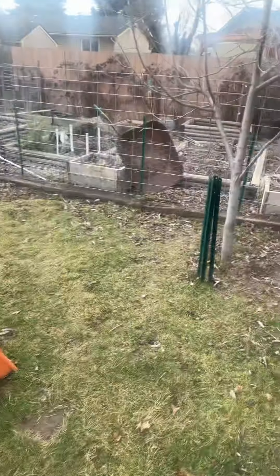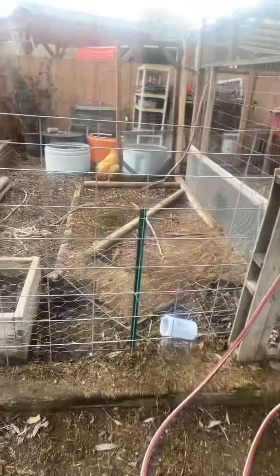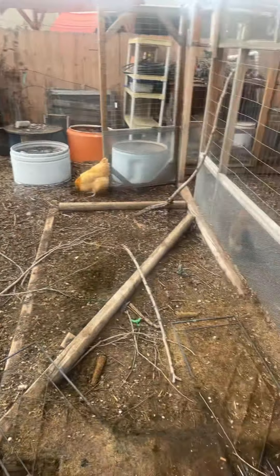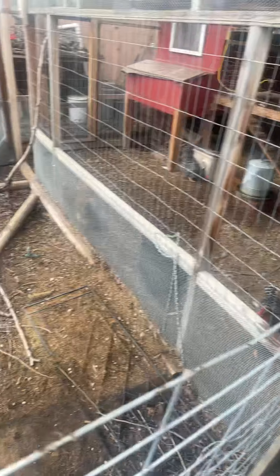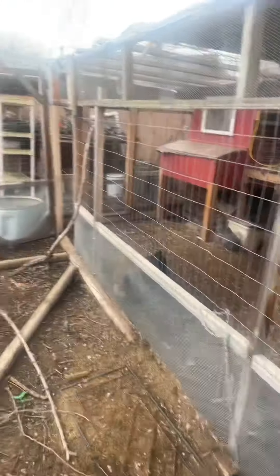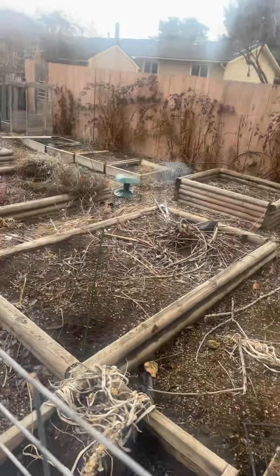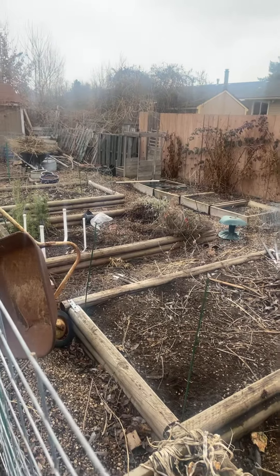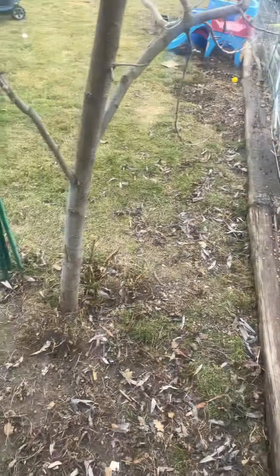I just kind of wanted to show everybody what I have going on — starting to clear out the garden, getting it ready. I'm going to have a huge garden this year. The chickens are trying to tell me to come in there and play with them. They're actually very friendly little creatures, and it's very enjoyable to have them. Alright guys, thanks for watching and we'll talk to you soon. Bye!